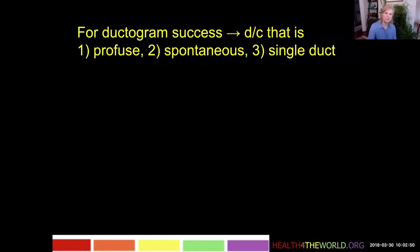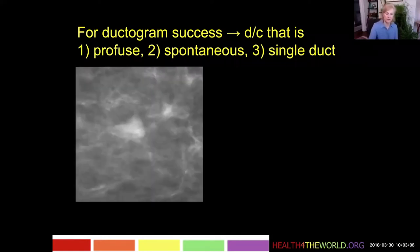If it's the kind of situation where the patient can just squeeze out a drop every now and then, it's going to be nearly impossible to do a successful ductogram. And it's also probably not a discharge being caused by anything significant, or else it would be more profuse and spontaneous.